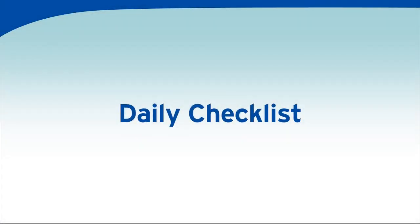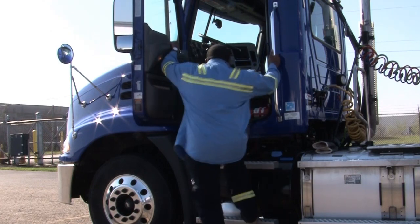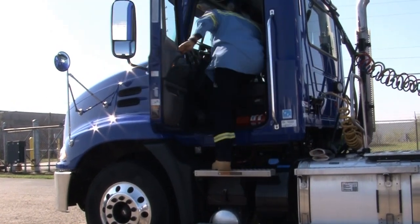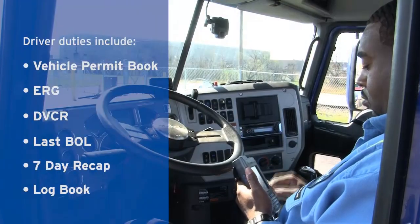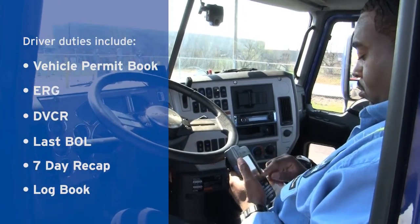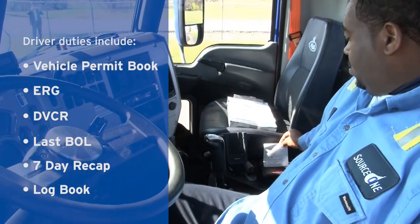Daily Checklist. Careful attention must be given to even minor details, from proper uniform and personal equipment, to conducting careful checklists before a drop even begins. Sign on to the system, and make sure to check the prior driver bill of lading and to have the prior day post-trip inspection in hand.